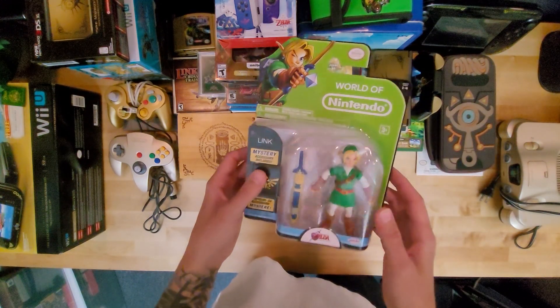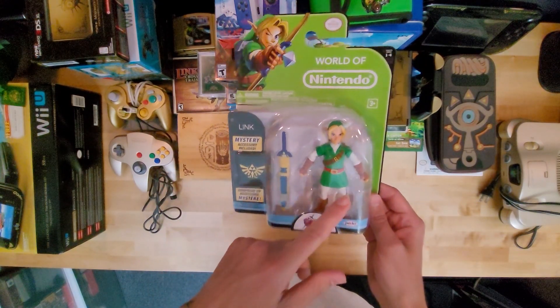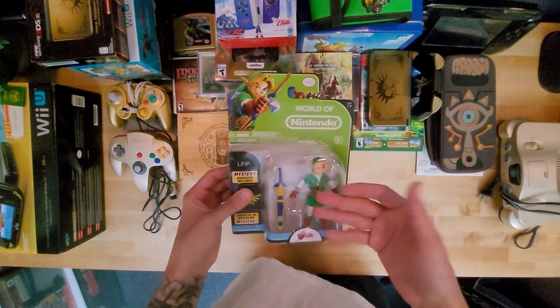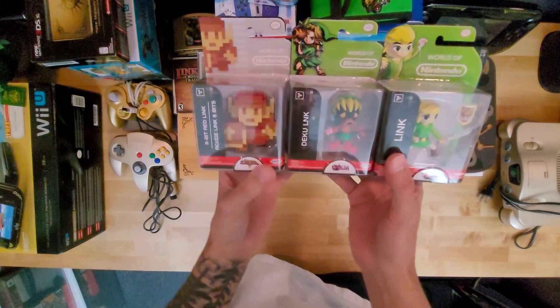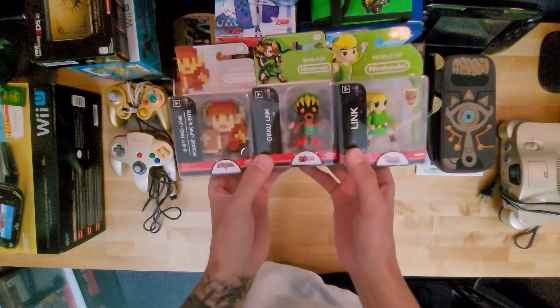When Ocarina of Time was re-released, they did toys. I had the original growing up with Link, Ganon, Epona, and the rest of them. But when I saw this in the store, I thought maybe one day my kids could play with them. You've got these little Zelda figurines from Nintendo World — Wind Waker, Deku, and then Red Link from 8-bit.